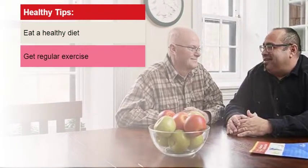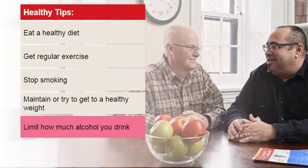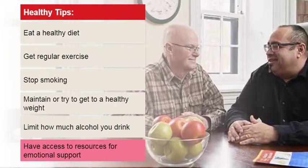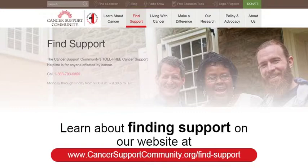Taking steps to improve your overall health can help all cancer patients. You'll want to eat a healthy diet, get regular exercise, stop smoking, maintain or try to get to a healthy weight, limit how much alcohol you drink, and have access to resources for emotional support. Learn more about finding support on the Cancer Support Community website, www.CancerSupportCommunity.org/find-support.